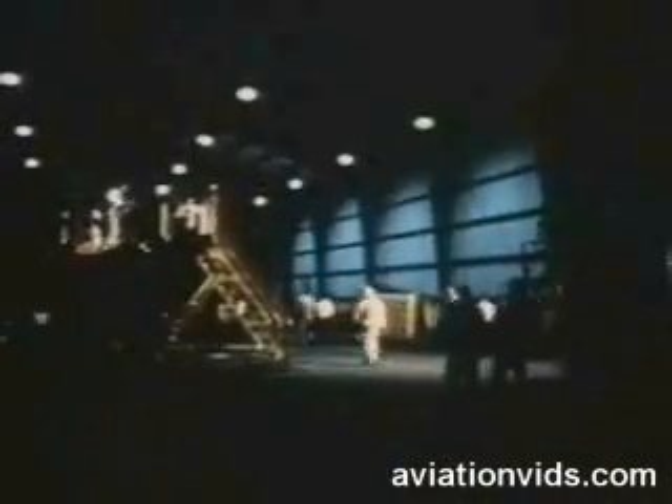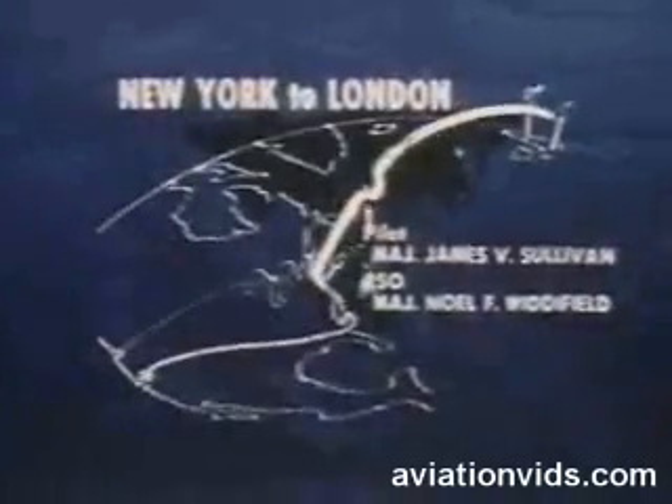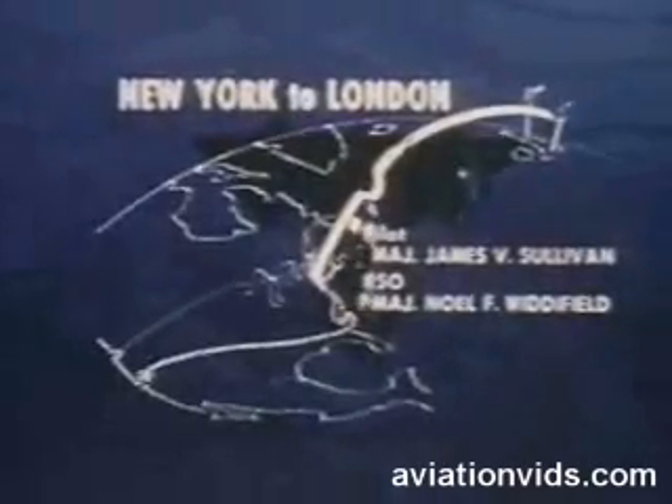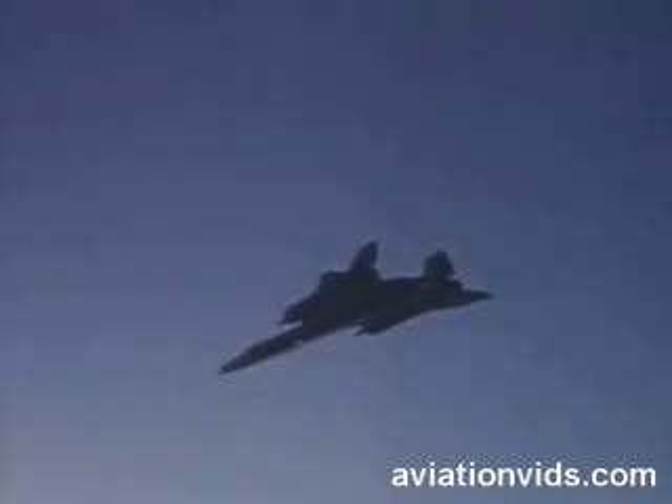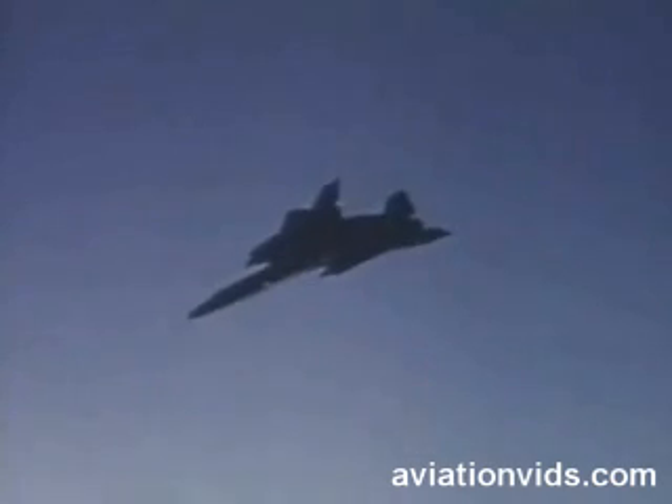August 31st, 1974. Beale Air Force Base, on the Pacific coast of the United States. Boarding for the record-breaking flight from New York to London started before midnight. The Blackbird is now in position to pass through the timing gate over New York City, accelerating out to a speed over Mach 3 and near 80,000 feet, following a great circle route, allowing the SR to cruise in its designed element.